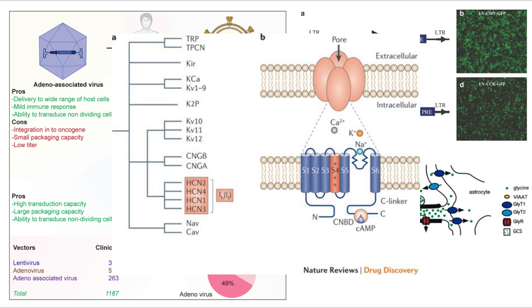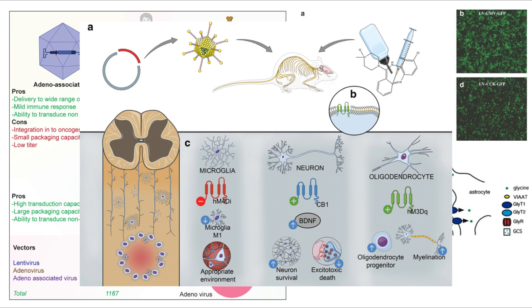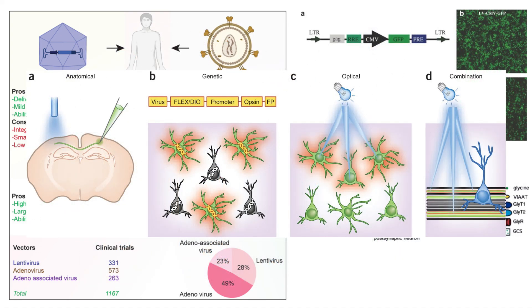This HCN channel approach is specifically interesting for the thalamus due to the significance of rhythmic firing there. There are also designer receptors, or DREADs, and optogenetics. DREADs are specifically engineered receptors that respond only to a designer drug. If we put an inhibitory DREAD into fusiform cells, we could turn them off by administering that drug. Alternatively, we could put excitatory DREADs into inhibitory neurons, giving us a boost of inhibition. Optogenetics — embedding light-sensitive proteins or opsins to activate or silence neurons with specific wavelengths of light — is also possible, though it's used mostly in research rather than in practice.